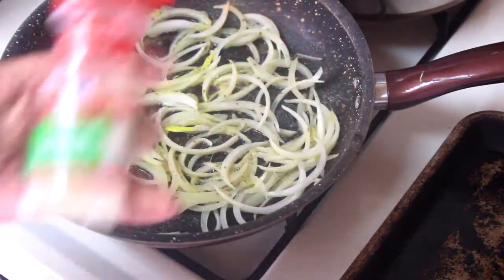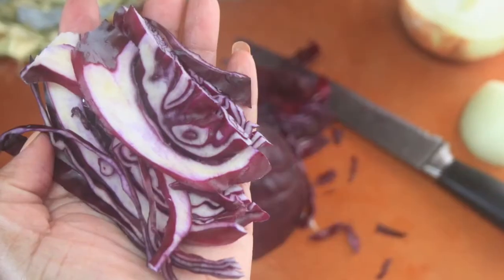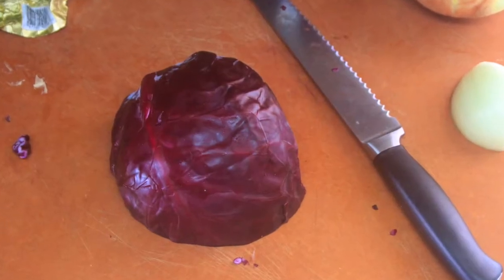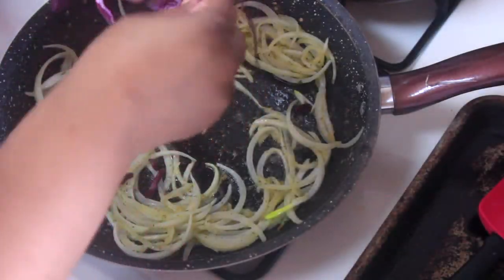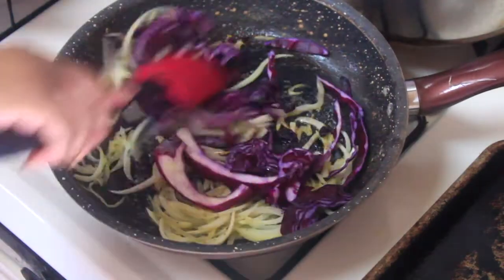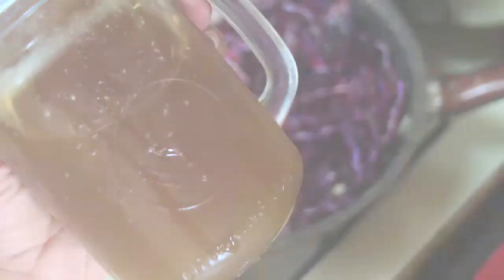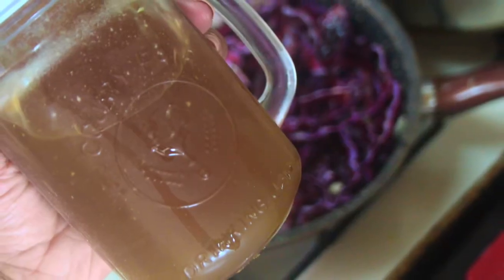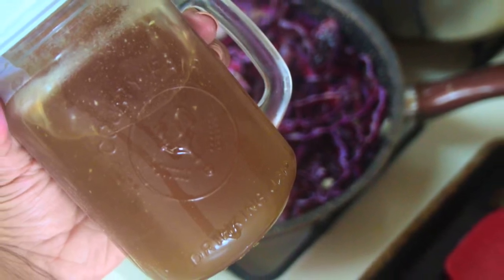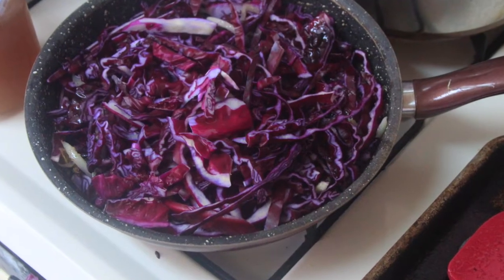I added a dash of onion powder along with a little bit of kosher sea salt. I let the cabbage cook down for about five minutes or so, so that it could release some of its own moisture. I then added a cup of bone broth to the pan, covered it, and let it simmer down for about 45 minutes. Simmer the cabbage on low heat so as not to burn it, but you also want to concentrate the flavor in the broth.